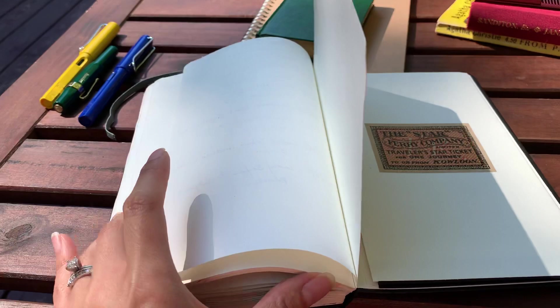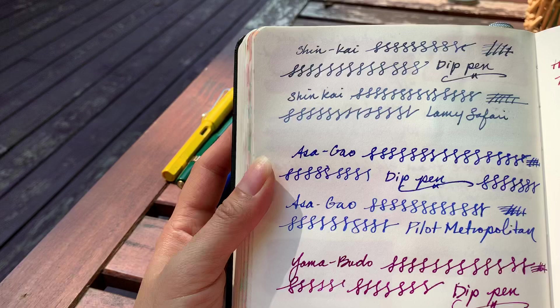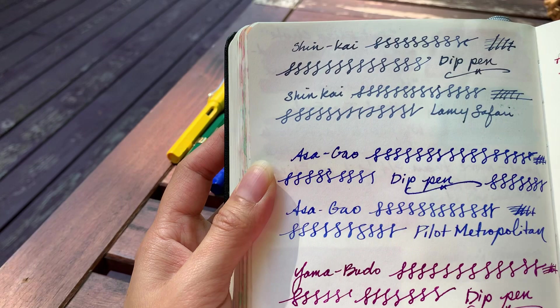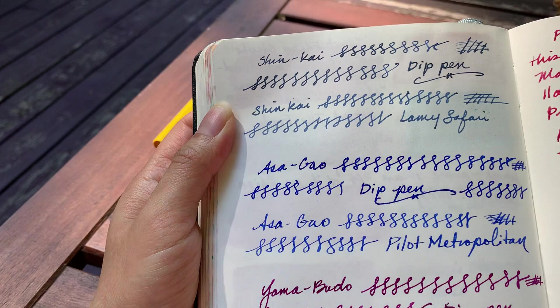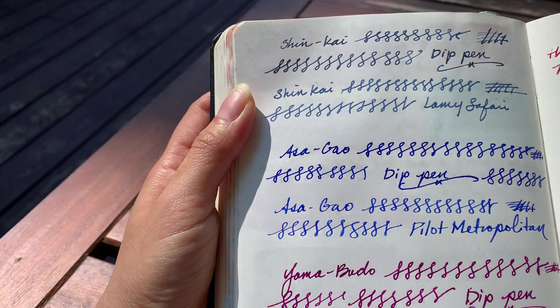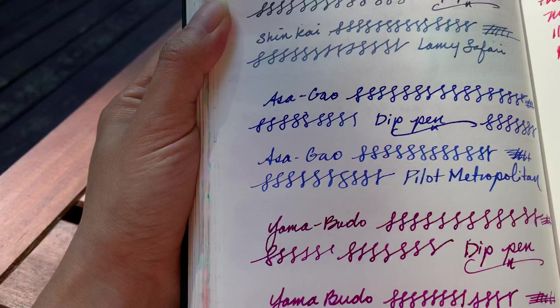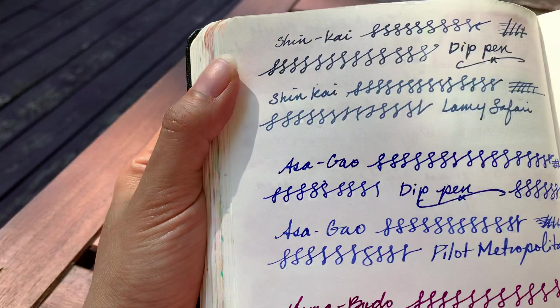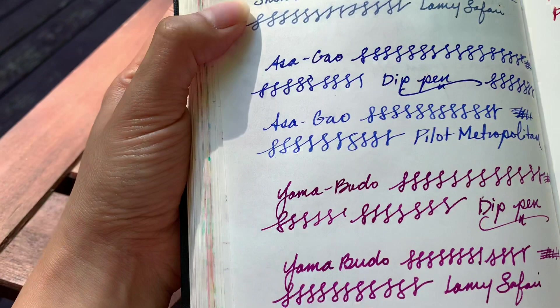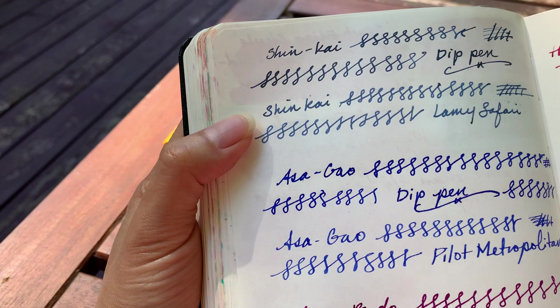I wanted to show you the actual difference in daylight of the Iroshizuku inks that I've been posting about. The difference is so startling when you have them used with a dip pen versus a fountain pen. When I first swatched them I used the dip pen because I didn't know what I wanted to ink up with, and the colors came out so beautifully. But then when I inked up my fountain pens the colors came out completely different — it was a huge disappointment. I re-inked those pens with the very same colors to see if maybe I hadn't shaken the bottle enough.